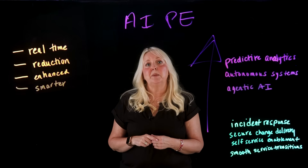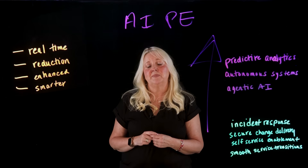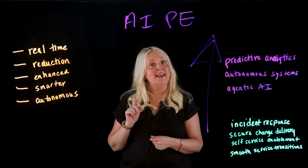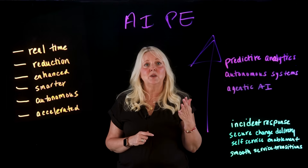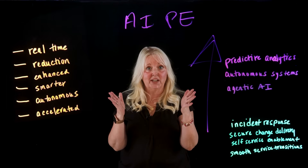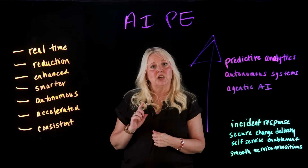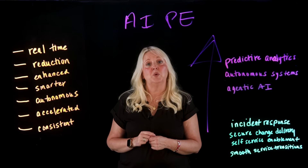Smarter capacity planning and resource allocation is driven by AI insights. Teams operate more autonomously, reducing burnout and improving job satisfaction. Innovation cycles are accelerated as teams focus on strategic initiatives rather than maintenance, and changes are delivered consistently — secure, compliant, and high-quality with minimal risk.